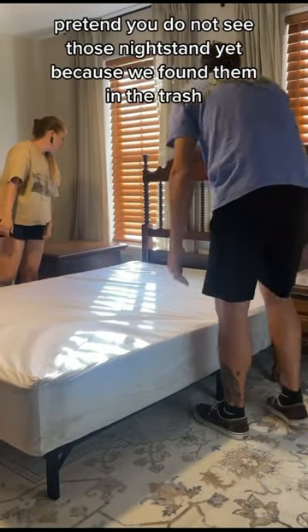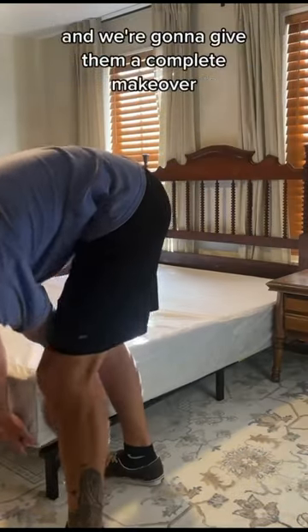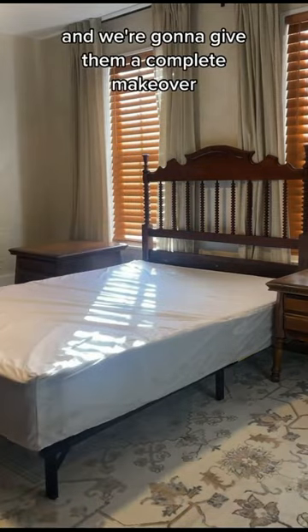Pretend you do not see those nightstands yet, because we found them in the trash and we're going to give them a complete makeover, so stay tuned.